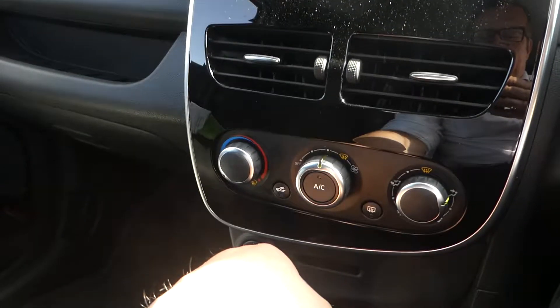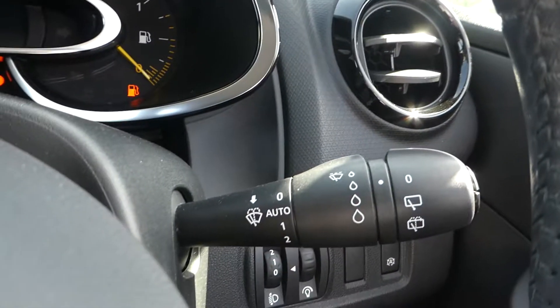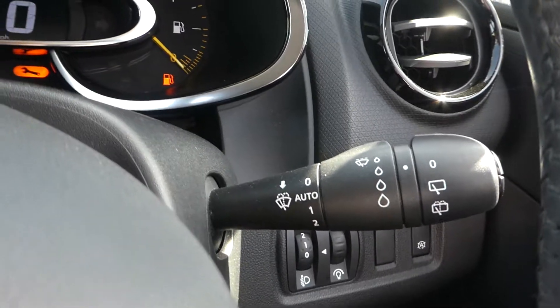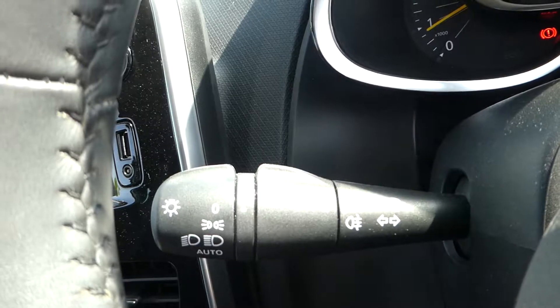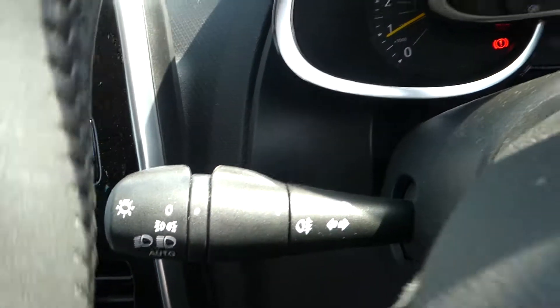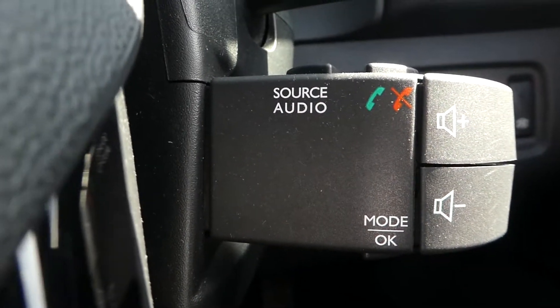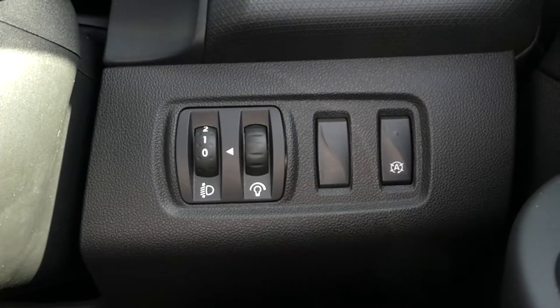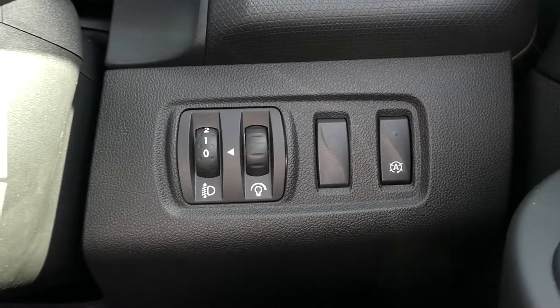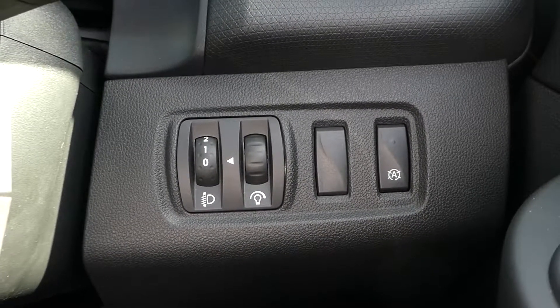We have our aircon down here and our stop button just down here. We have wipers with auto wipe on the right, lights with auto lights on the left with our indicator, and we have audio control on a paddle shift behind. We also have auto stop-start, which is located between the window and the steering wheel.